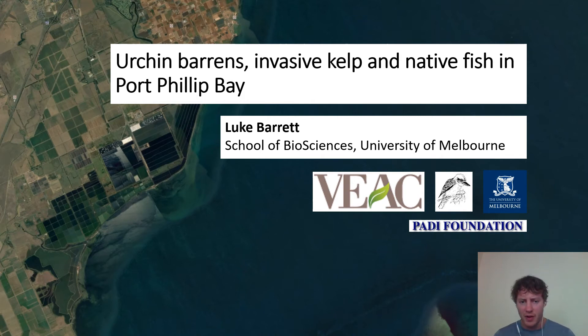Hi everyone. I'm going to talk about some work I did a few years ago as part of my PhD, looking at some degraded and some novel habitat types in Port Phillip Bay and what this means for local fish diversity, among other things. This work was supported by the Bill Borthwick Student Scholarship, as well as the Holsworth Wildlife Research Endowment and the Paddy Foundation.